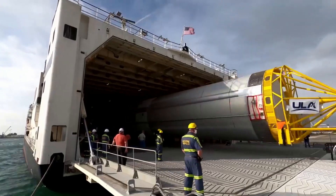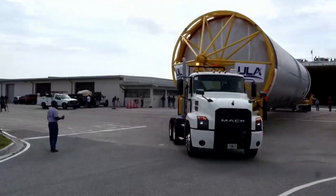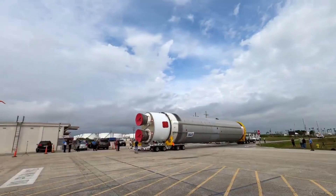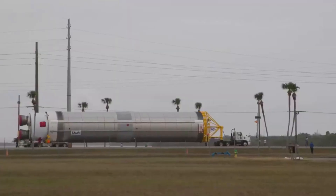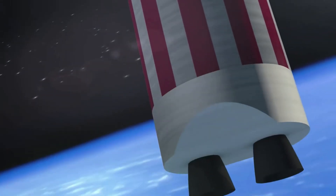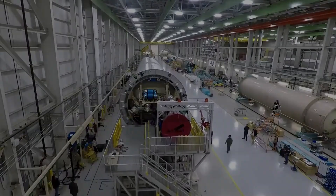No matter how reliable Vulcan ends up being, as time goes on, ULA knows that other rockets will begin to gain a significant advantage on the company if they successfully demonstrate reusability. It's important to consider that a company can offer lower launch costs to customers when reusability is saving them money each mission. Here I'll go more in-depth into the recent updates from ULA on Vulcan reuse, smart technology, a busy launch cadence, and more.